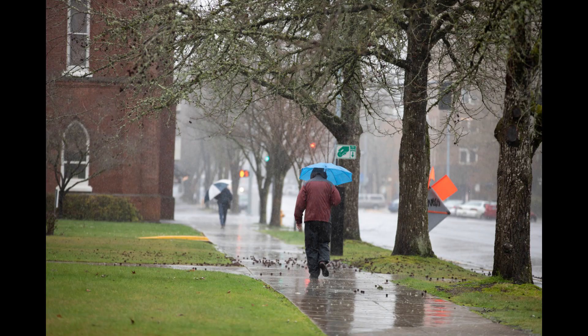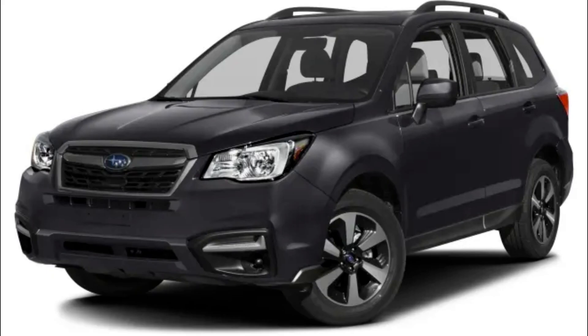Being in Oregon, I can't be real picky on what comes in the shop, so I have to take everything. I would like to say tube chassis stuff — I really enjoy building full tube chassis cars.